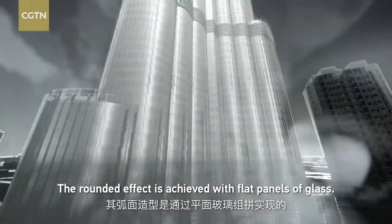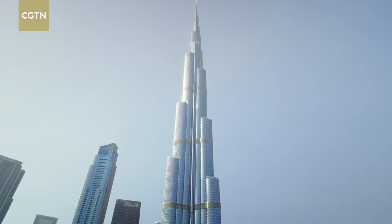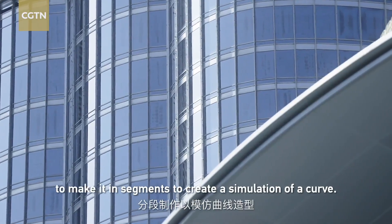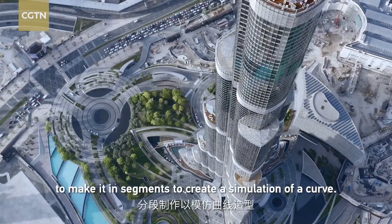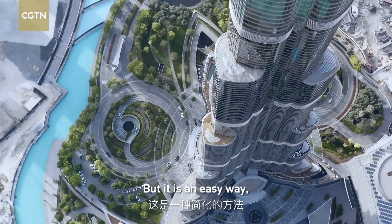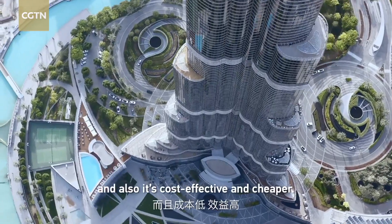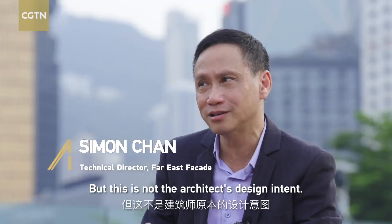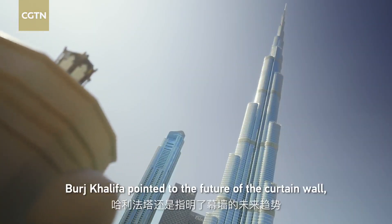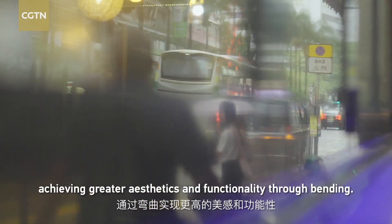And this shape is created with glass. The rounded effect is achieved with flat panels of glass. You can use small pieces of glass to create a simulation of the curve — it's an easy way and also cost-effective and cheaper. But this is not the architect's design intent. Nevertheless, Burj Khalifa pointed to the future of the curtain wall: achieving greater aesthetics and functionality through bending.